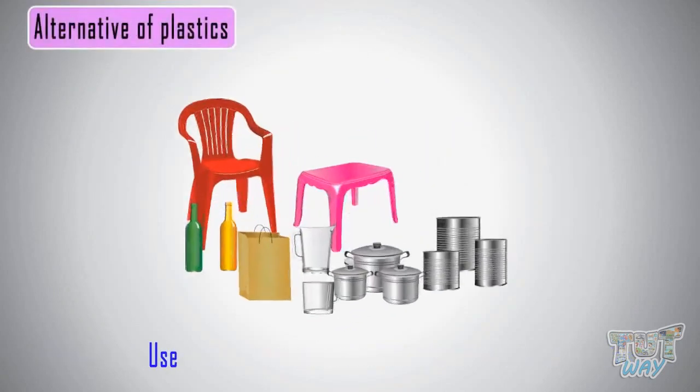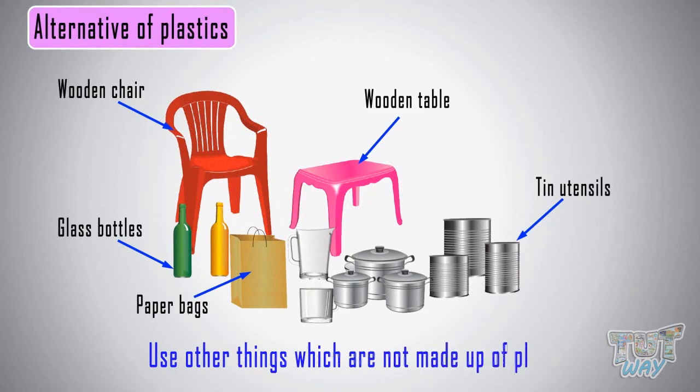So kids, always try to buy things that are not made up of plastic, but some other material.